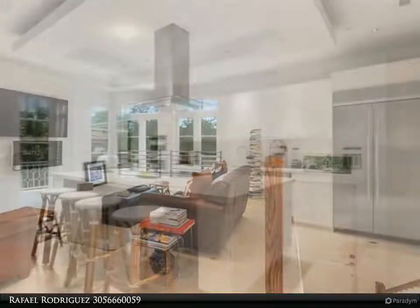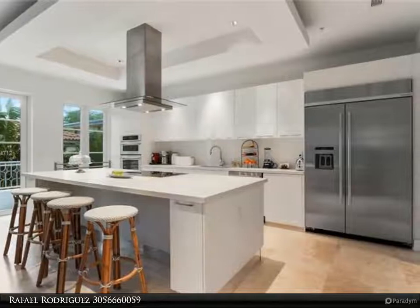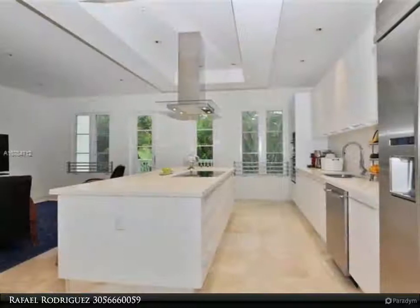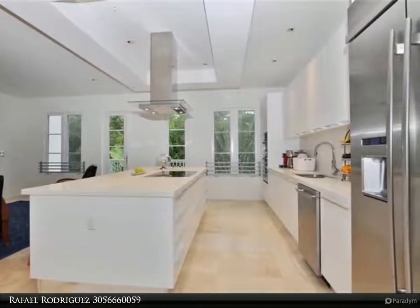Features a gourmet open-style kitchen with Italian cabinetry, quartz countertops and backsplash, Roman-style tub and separate shower, 24-foot travertine floors, wide plank wood floors, and a dramatic fireplace.